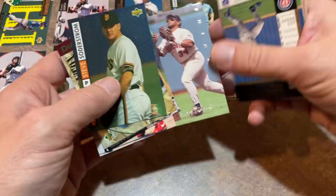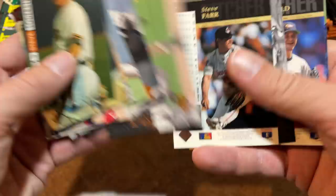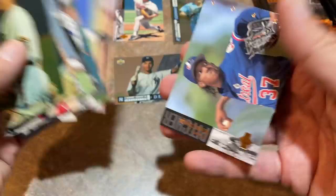There's a nice Kirby Puckett Electric Diamond card. There's Sammy Sosa — how many career home runs did Sosa have? Like 609 career home runs, top 10 all time. And Pedro J. Martinez again — another Hall of Famer.